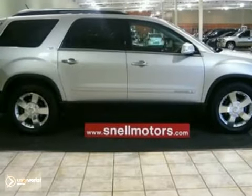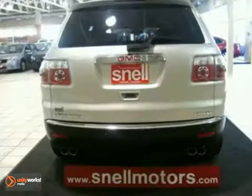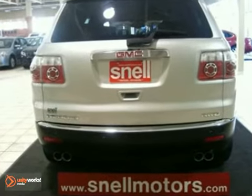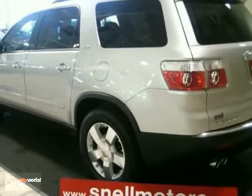Don't miss out on this great deal. This amazing vehicle is for you and your family. Stop by today, take a closer look, and then drive it home.